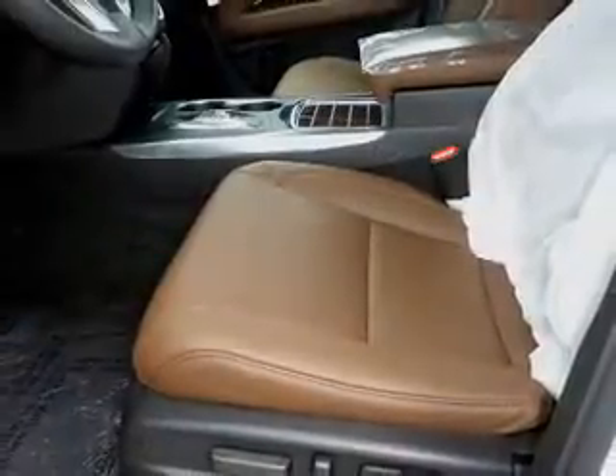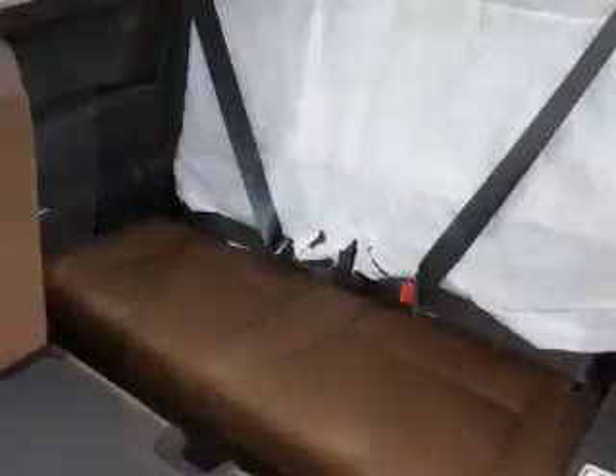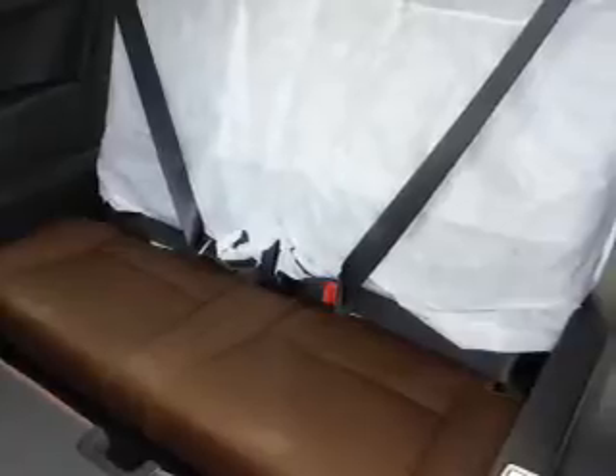Inside you'll find third-row seats, leather seats, heated seats, Bluetooth connectivity, digital radio, Sirius XM satellite radio, and auxiliary input. Remote start, steering wheel controls, and a premium sound system.